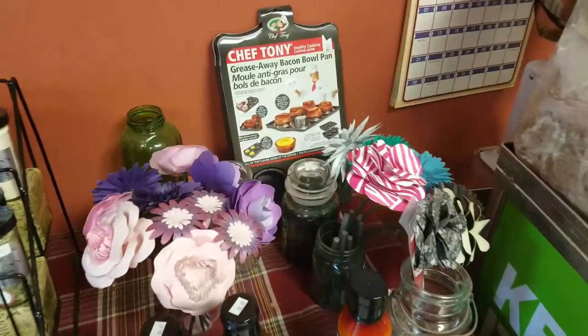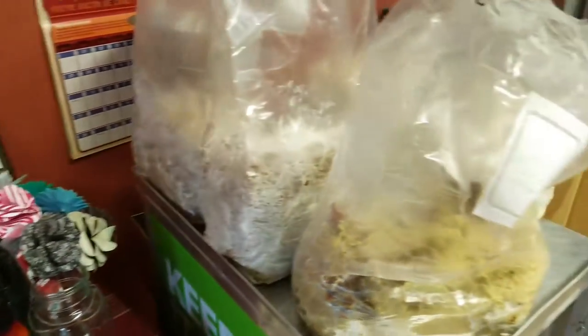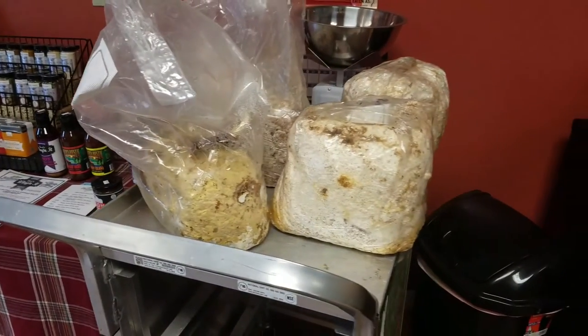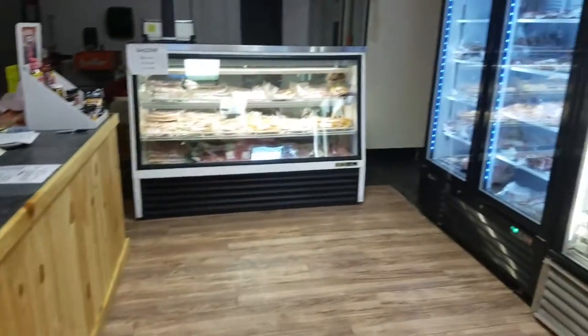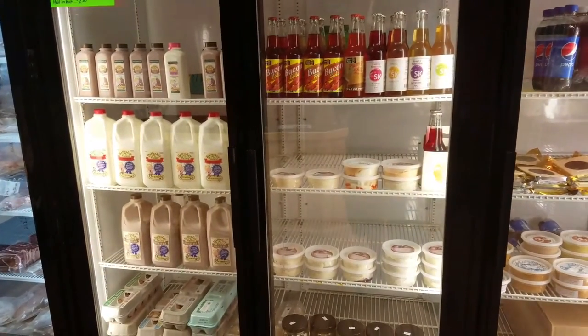We have some homemade paper flowers made by my wife, and Grow Your Own Mushroom Kits and mushroom spawn. Come stop by the shop — we've got all your meat needs and everything you need to have the best Memorial Day weekend ever. Hope to see you this weekend, thank you!